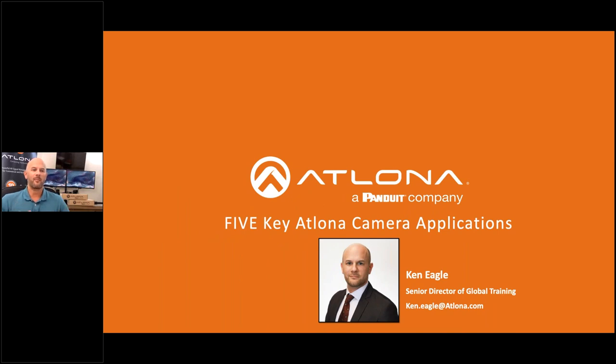Hello and welcome to the Atlona webinar. Our topic today is five key Atlona camera applications. Let's get started with our broadcast. My name is Ken Eagle and I'm excited to be your presenter for today's webinar.